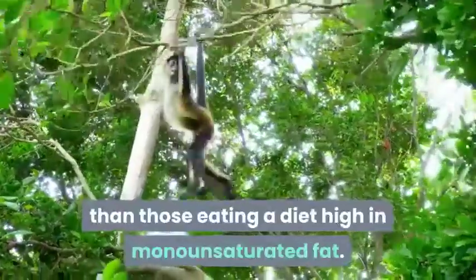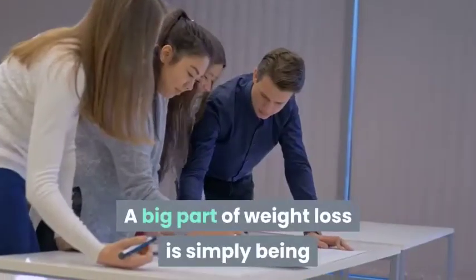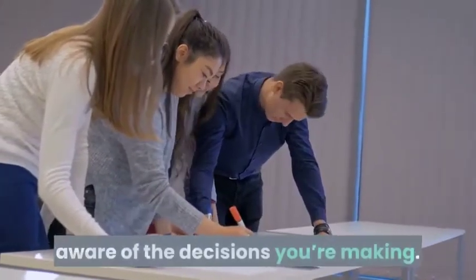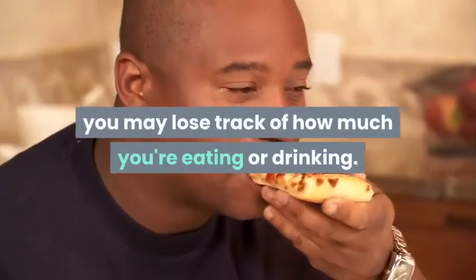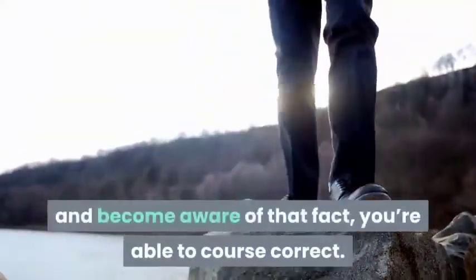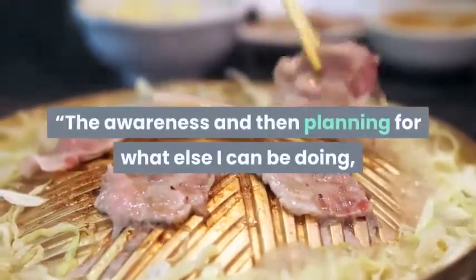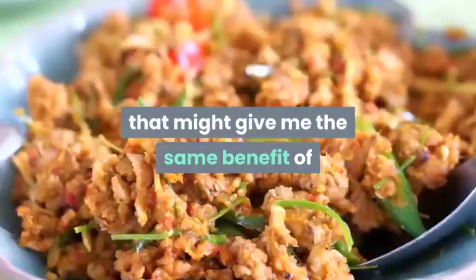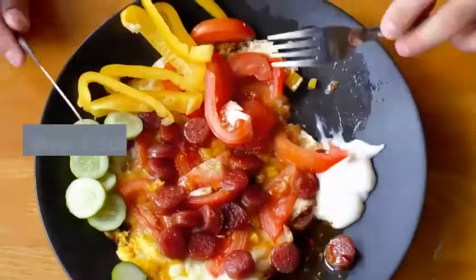Step 2: Accept that your behaviors will adjust. A big part of weight loss is simply being aware of the decisions you're making. For example, when out at happy hour with friends, you may lose track of how much you're eating or drinking. But if you take a split second to step back and become aware of that fact, you're able to course correct — asking yourself what else you could be doing that might give the same benefit as eating comfort foods.